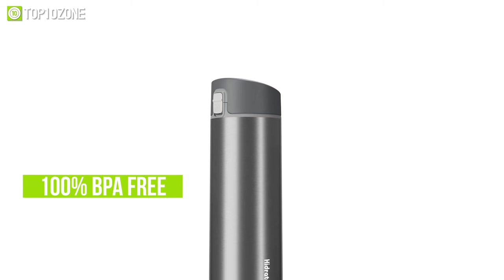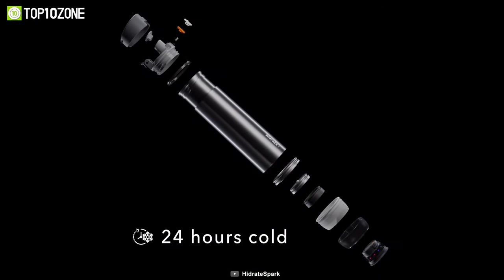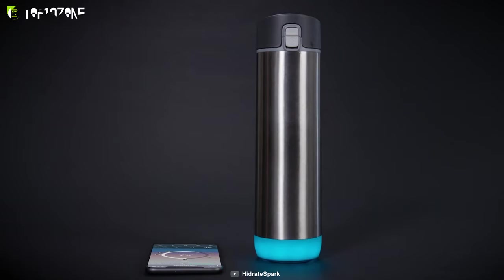It is made of 100% BPA-free vacuum-insulated stainless steel that helps keep your drinks cold for up to 24 hours and prevents sweating. So maintain your hydration levels and be more active with a little help from the innovative Hydrate Spark Pro smart water bottle.